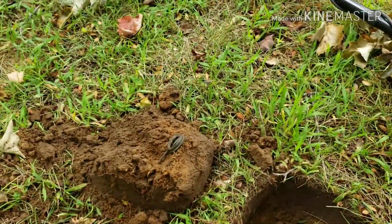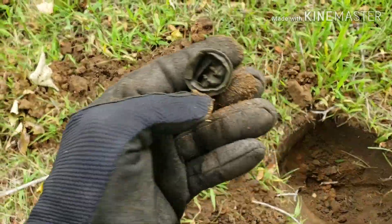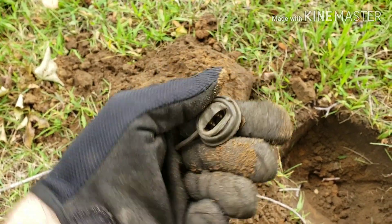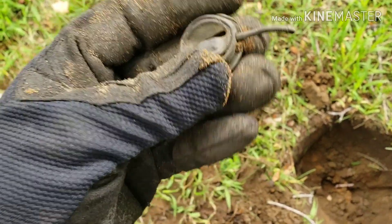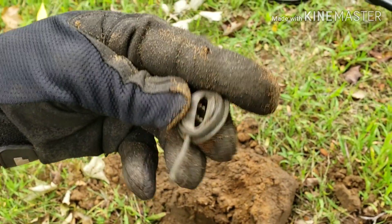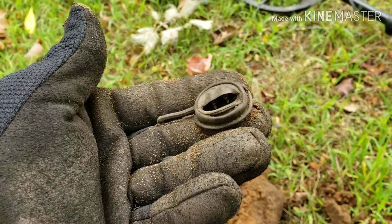I think I finally found the home site area with no modern junk on it, because I just found a piece of a lantern. You can see where the wick comes through with the stem — there are little gears in it that you use to crank your wick up on your lantern.